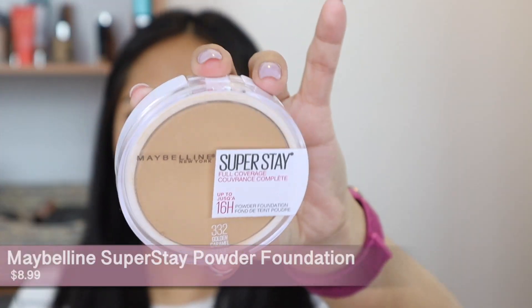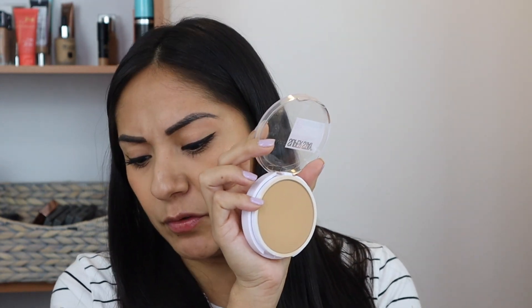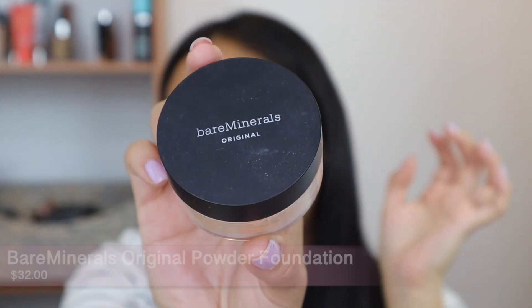The next three are powder foundations — for when you want to skip liquid foundation but still want coverage. The first is the Maybelline Superstay powder in shade 332 Golden Caramel. I did a dedicated video on this one which I'll link above. It has really good, probably the most full coverage of the three. I like using it with a microfiber sponge. It gives you nice coverage, lasts throughout the day, and controls your oil. Go watch that video after this to see it in action — it's amazing.